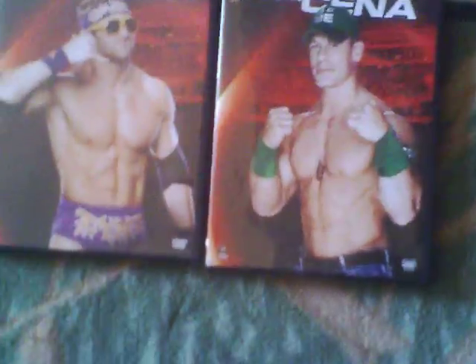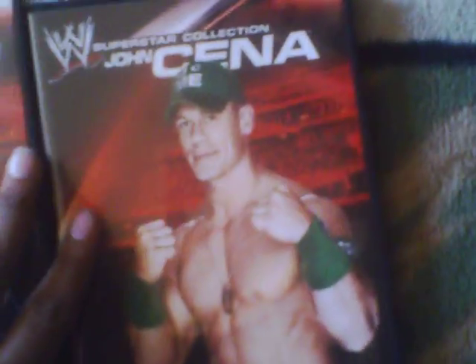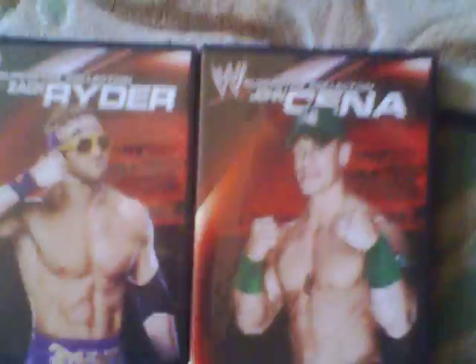I didn't plan on picking them up, but I saw Steve Beach and a few other people getting them, so I started thinking I should start getting them. Because if I don't, I'll probably regret it later when Daniel Bryan and Sheamus come out. I really want to collect this superstar series collection.